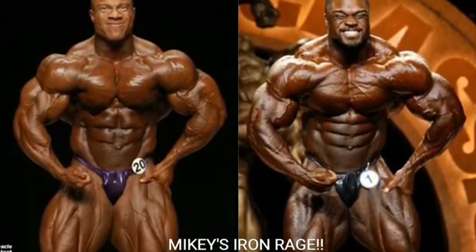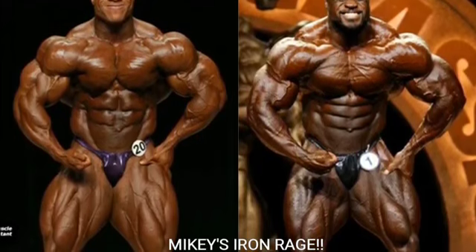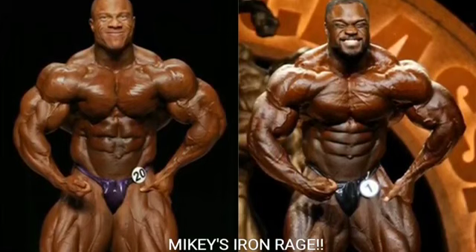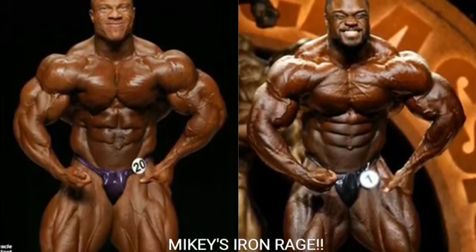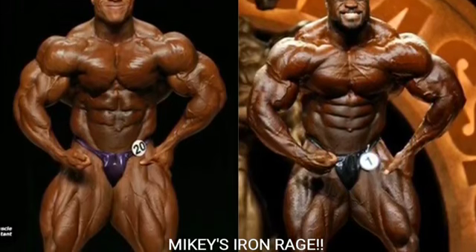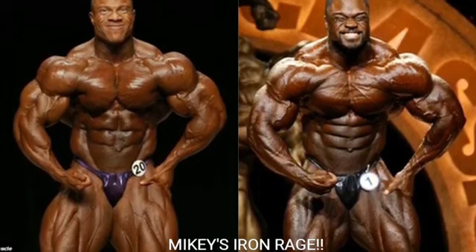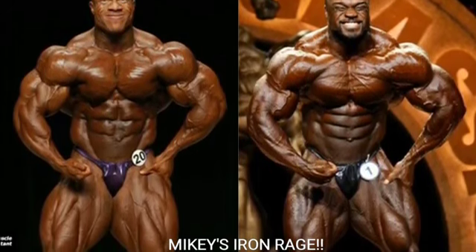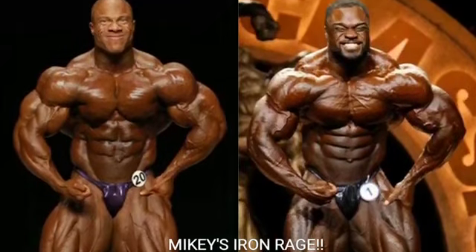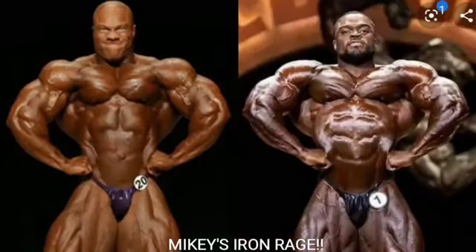Now we've got the hands on hip most muscular. They're holding it almost exactly the same, but I'm going with Phil. He holds the pose a little better and looks a little bigger and more ripped. Brandon's vascular and looks good, but Phil Heath in the crab most muscular and the hands-on-hip most muscular — oh my god, untouchable. Phil looks ridiculous in those poses especially 2011 to 2013. Phil Heath gets the point.